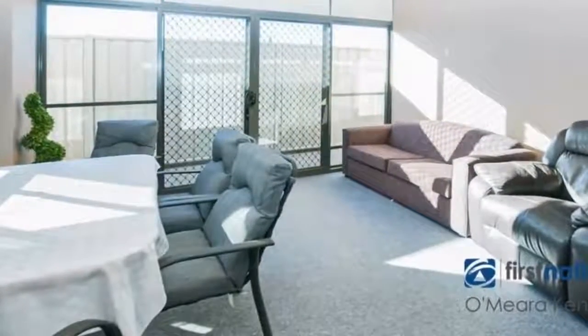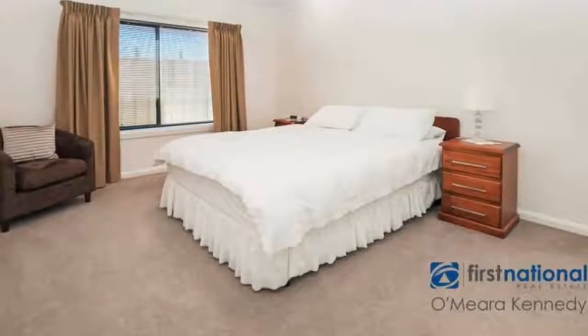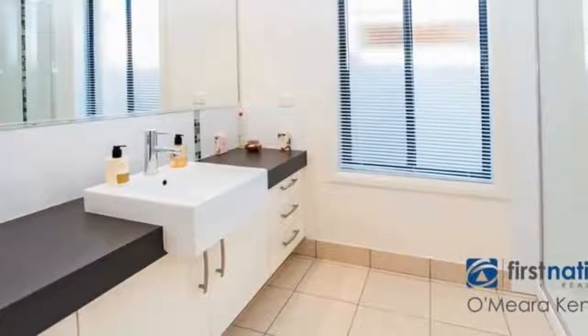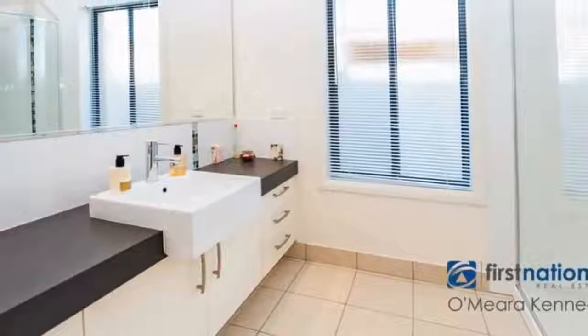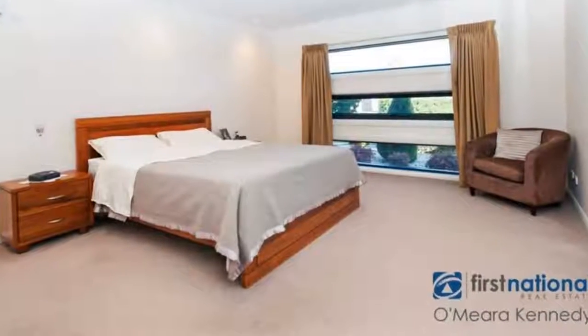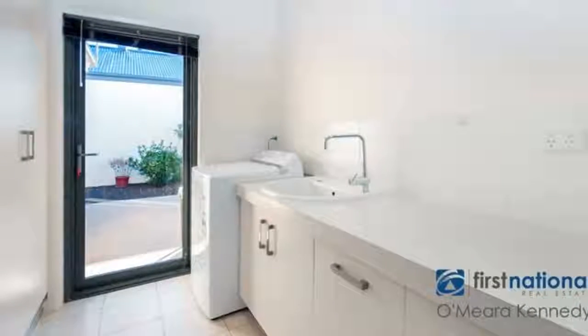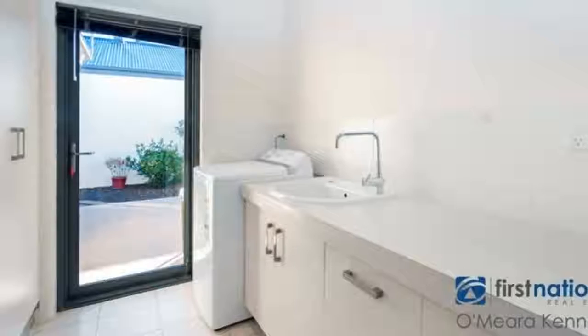With the openness of a spacious lounge, a designated dining area and a fresh kitchen, this home ticks all the boxes for retirees, downsizers or first home owners. Feel free to call First National O'Mara Kennedy Real Estate on 5744 1331 to organise an inspection time that suits.